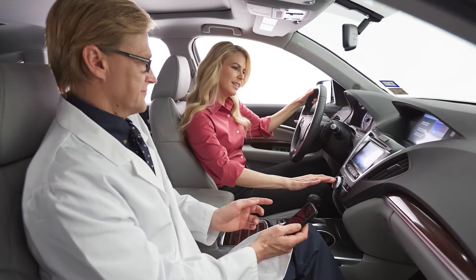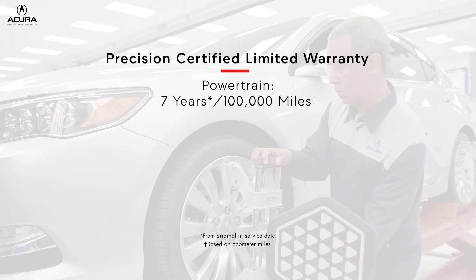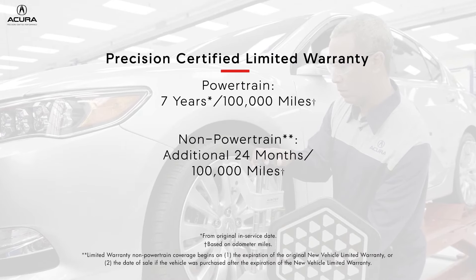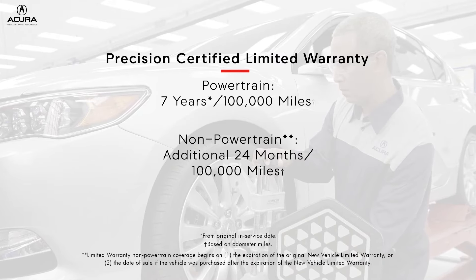You'll also be purchasing with peace of mind, knowing that your investment is backed by a limited warranty providing 7 years and 100,000 miles of powertrain coverage, and non-powertrain coverage of an additional 24 months beyond the new vehicle limited warranty coverage period, or up to 100,000 total miles.